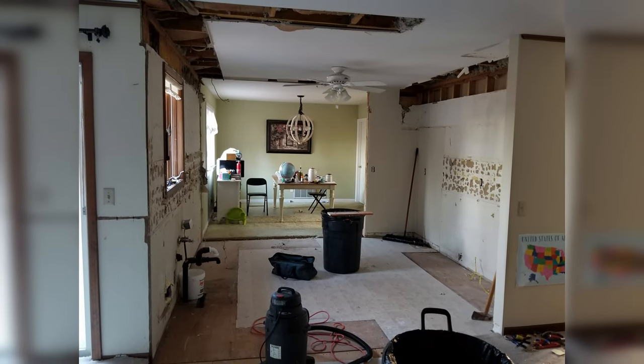The bulk of this renovation was the kitchen. We did a full gut job, knocked a wall out to open it up and make it feel a little bit bigger. New cabinetry, countertops, appliances — all that fun stuff.